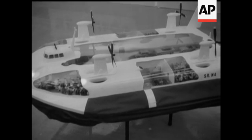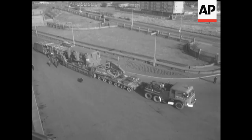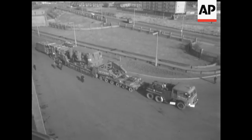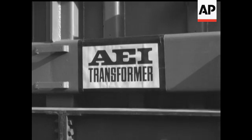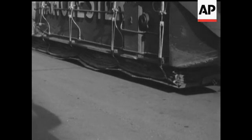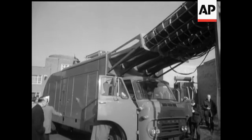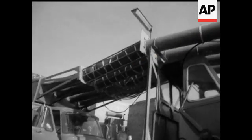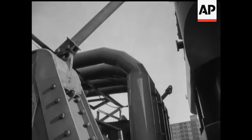Another air cushion advance has been made in the field of heavy road transporters. This huge rig, carrying a 150-tonne transformer, is the first hovercraft transporter in the world. At one end is a vehicle carrying four compressors which create the air cushion. The air is contained beneath the transformer by a flexible skirt.